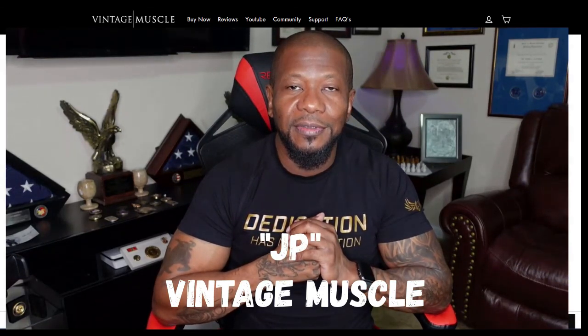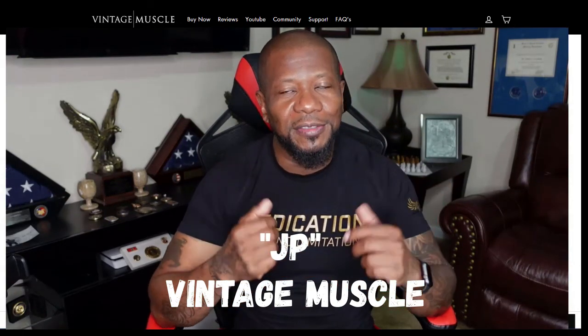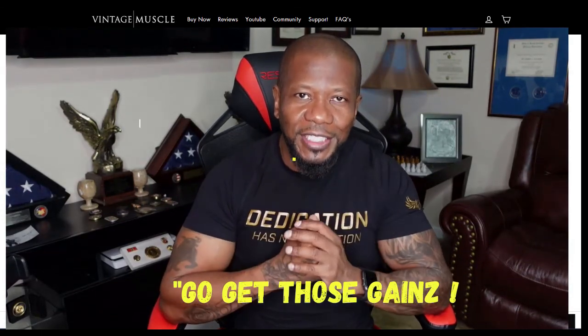Alright guys, this is JP with Vintage Muscle. I gotta get out of here — I can hear the gym calling me. Let's keep it like that. Just having some fun, and with that being said, this is JP with Vintage Muscle, I'm out of here. Y'all be good — remember, go get those gains. Peace.